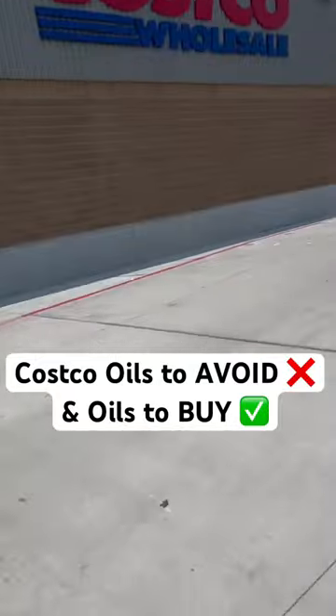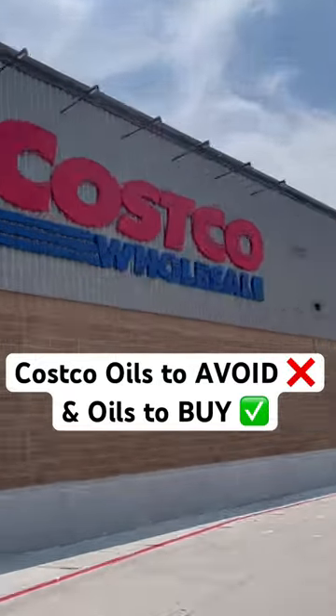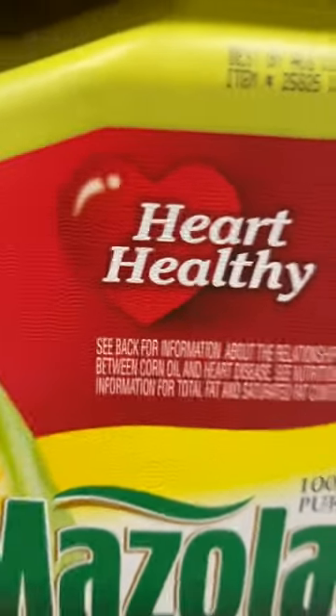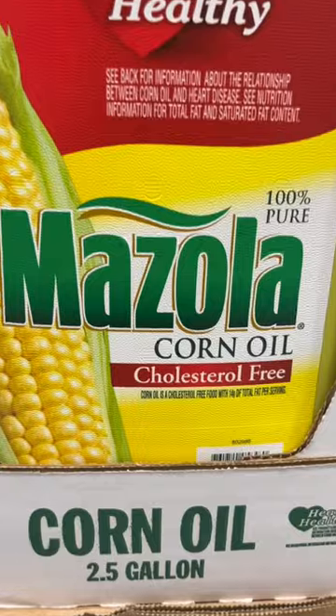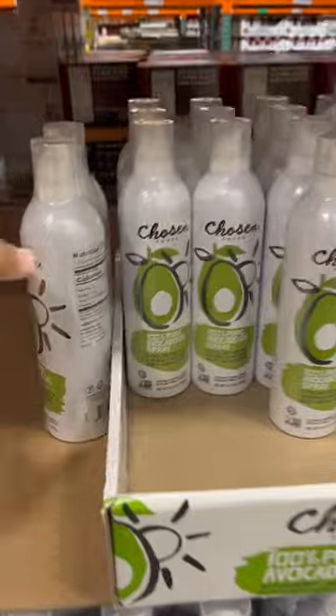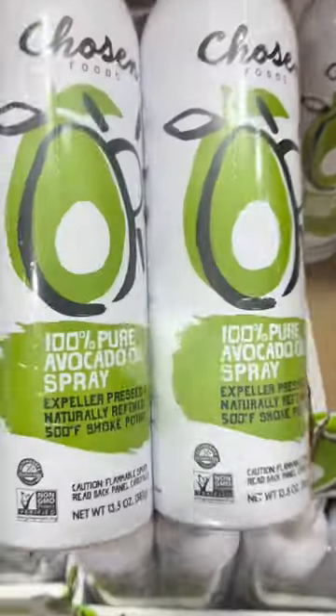Come to Costco with me and I'm going to show you three oils you should avoid and three oils you should get. First one to avoid is corn oil. Corn oil is going to contain high amounts of PUFAs. It can also cause a lot of inflammation in your body and damage to your liver. Instead, go with this avocado spray. This is by Chosen Foods — it's 100% pure avocado oil spray.